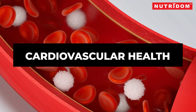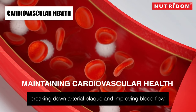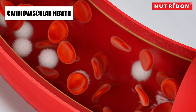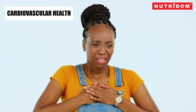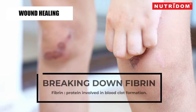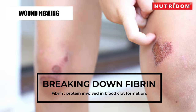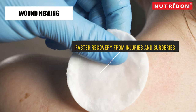Cardiovascular health: Some research suggests that Xeropeptis may assist in maintaining cardiovascular health by breaking down arterial plaque and improving blood flow, potentially helping reduce the risk of cardiovascular events. Wound healing: Xeropeptis's fibrinolytic activity may aid in wound healing by breaking down fibrin, a protein involved in blood clot formation, promoting faster recovery from injuries and surgeries.